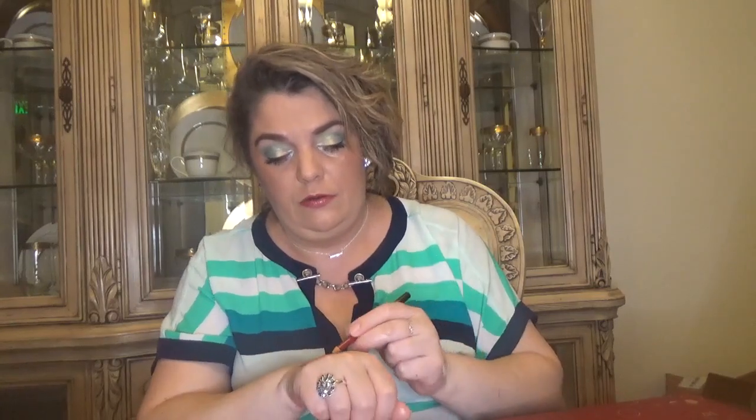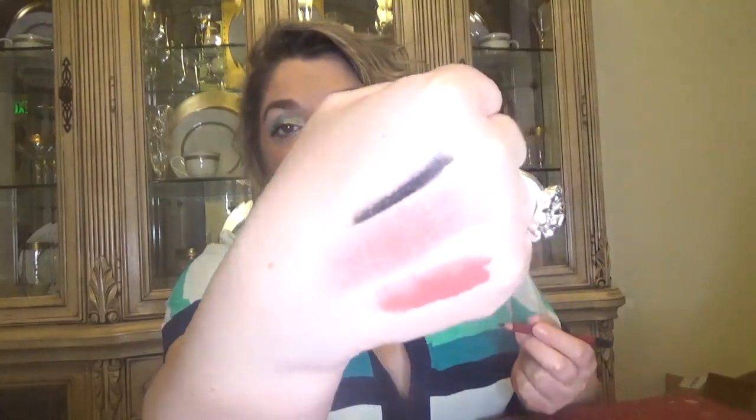For day number eighteen we have another pencil — let me swatch it and we'll see. It's a black eyeliner, and it glides very easily — it's not dry. I've gotten many eyeliners in boxes and most of them are quite dry, but that's not the case with this one.